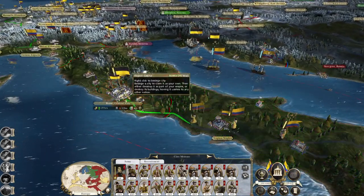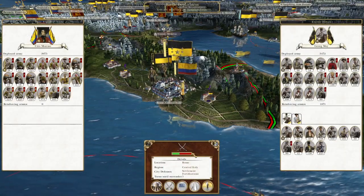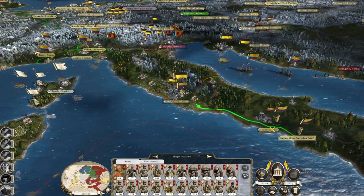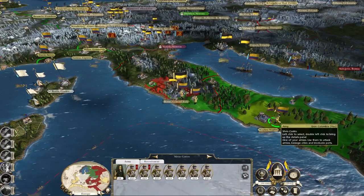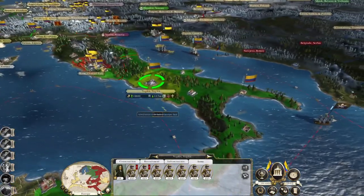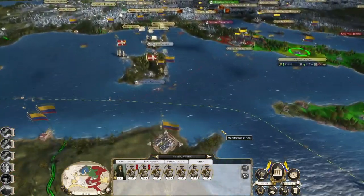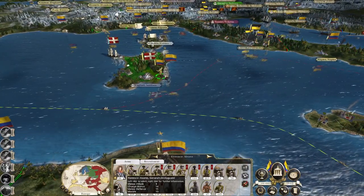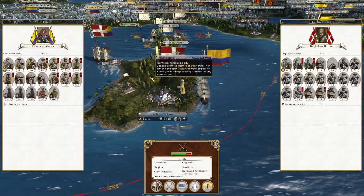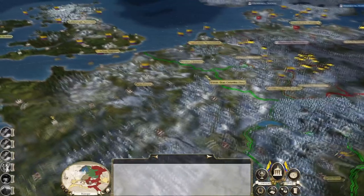This force will siege Rome. The enemy will bring in reinforcements but that's okay because we will have our own reinforcements. Naples will come into our sphere of influence soon. Florencio, just siege Cagliari - we're not massively rushed to take that city at the minute.